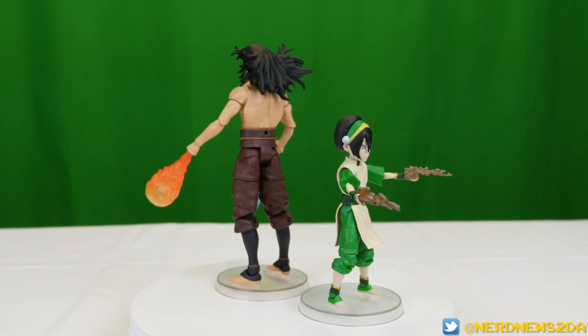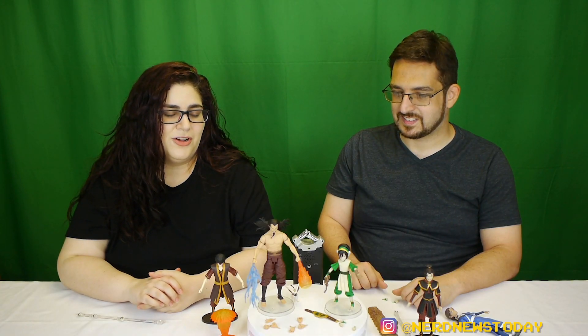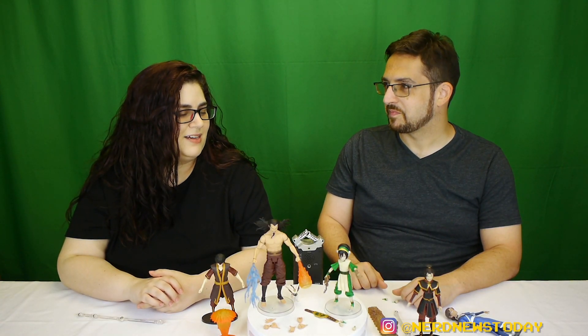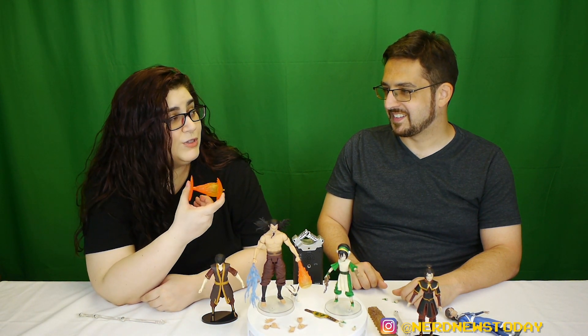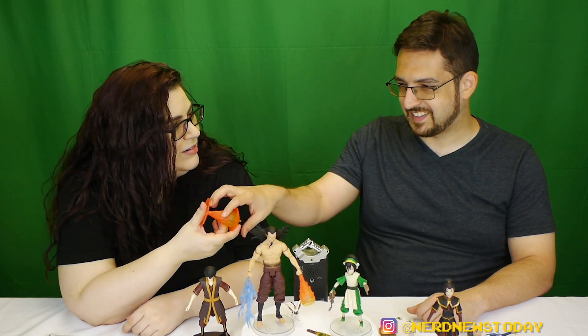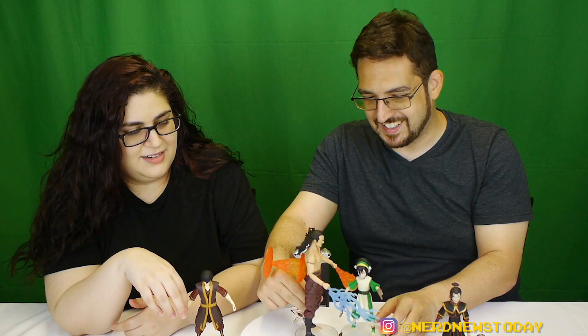These could have been like the ones they first made when the cartoon originally aired — those were bad. These are really great figures for all the little quirks we find here and there. I mean, I don't care what this effect is used for, it's really awesome. On that note, I'm Andrea and I'm Matthew — we'll see you next time on Nerd News Today for more action figure reviews and everything else we do here.